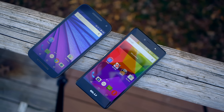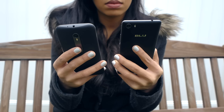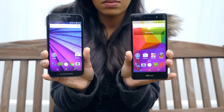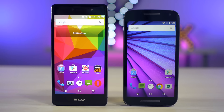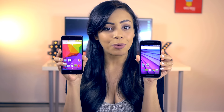Budget phones are getting really, really good — good enough to game, to take good pictures, and overall just getting to be very powerful. The Moto G has been the king of budget smartphones for a while, but with the second generation Blue Life 1X just announced, there might be a new king in town. Hello everybody, it's Crystal Laura, and let's take a closer look at this with the 2015 Moto G versus the 2015 Blue Life 1X.